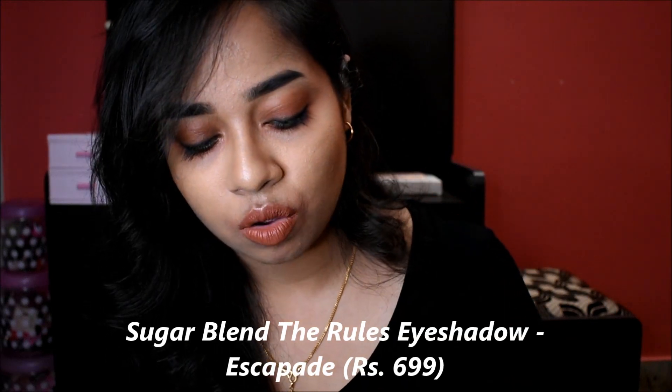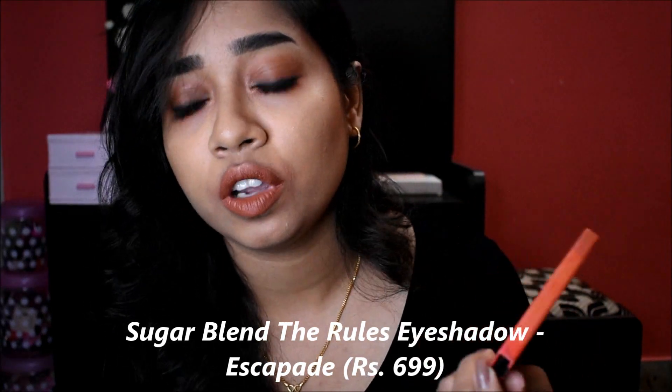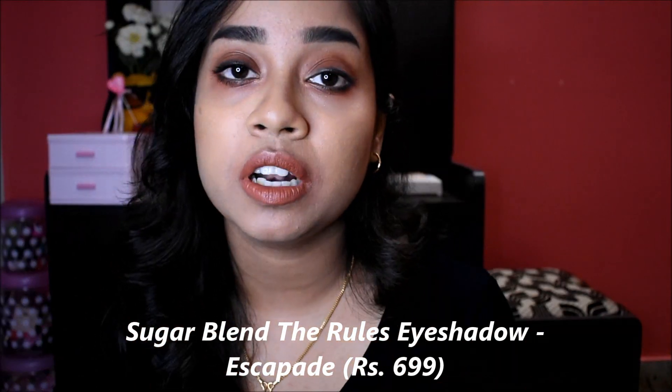Next, we will look at the Sugar Quad. There are 10 shades, and this is a Quad with 4 shades of Sugar. This is the Escapade shade and it's $6.99. This is a pretty good palette. These are Blendy Rules eyeshadow palette from Sugar.